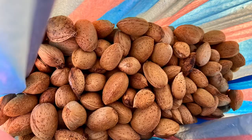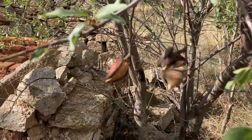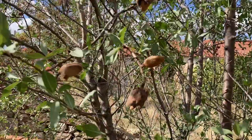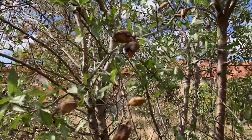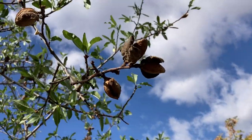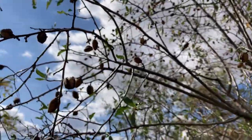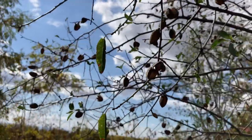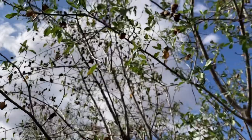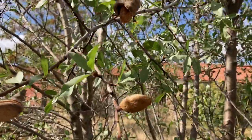I'm at the next almond tree — so many of them. Look at all these little almonds. That is just wow, so many almonds. Oh my gosh, right in the middle of the village. Amazing.